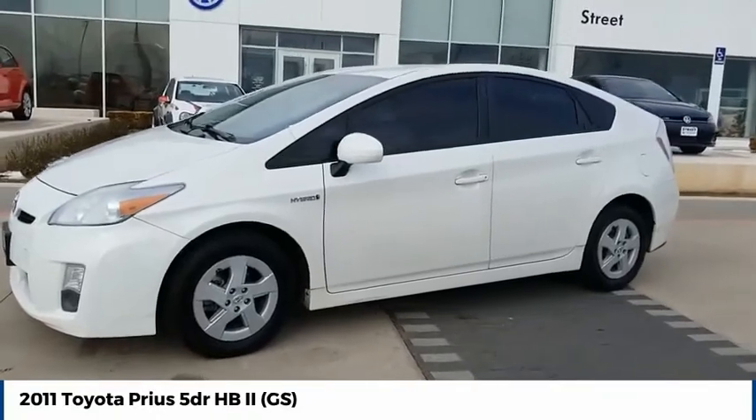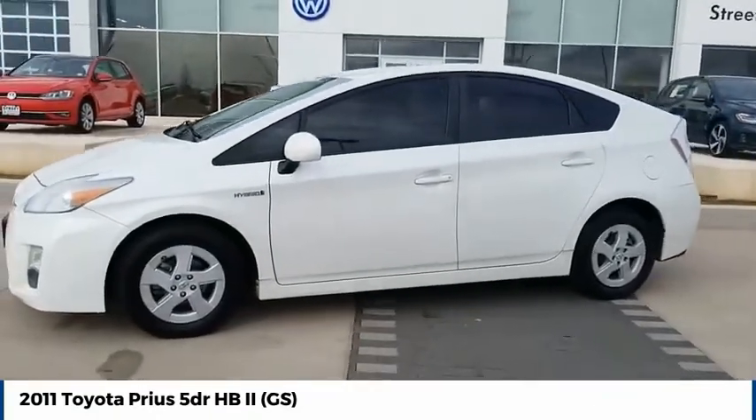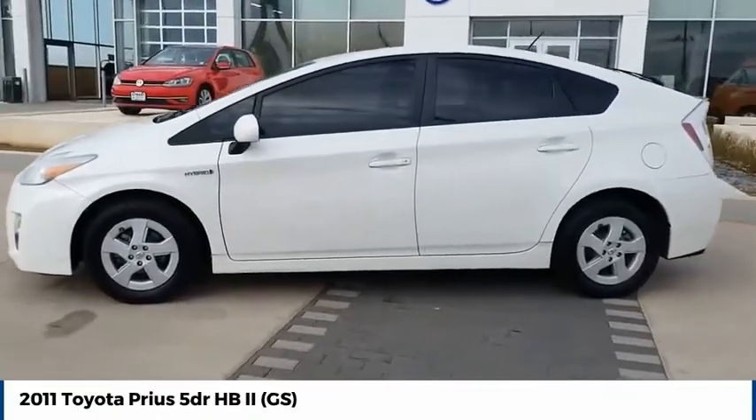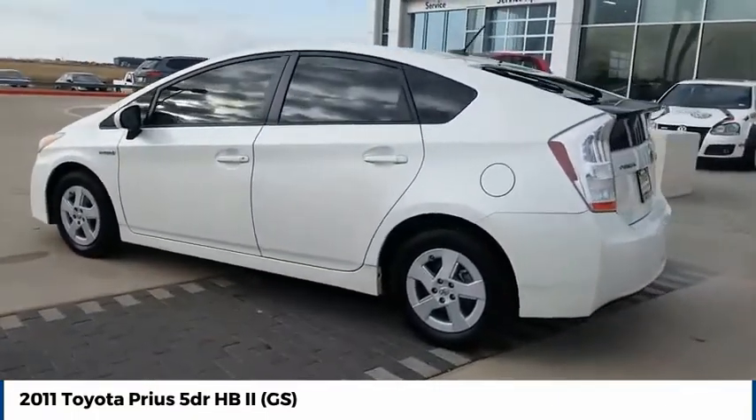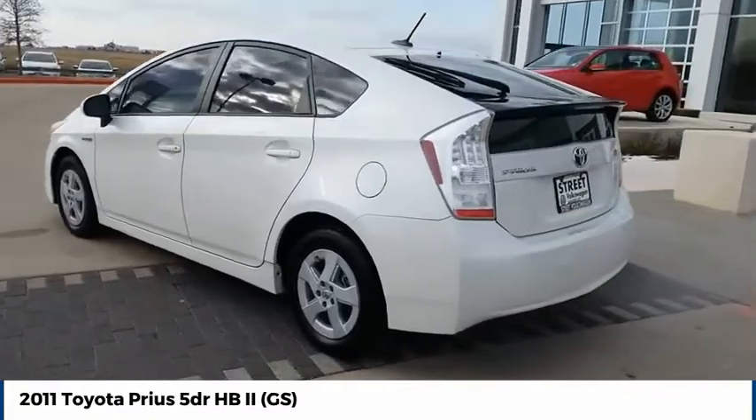Take a ride in the 2011 Prius. Prius offers harmony between man, nature, and machine. Using the wind, the sun, and advanced hybrid technology, Prius is a true full hybrid.